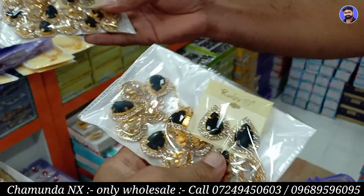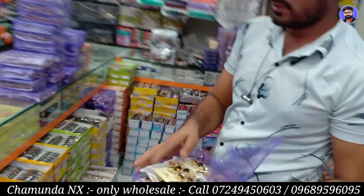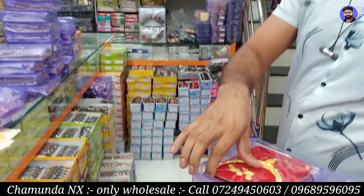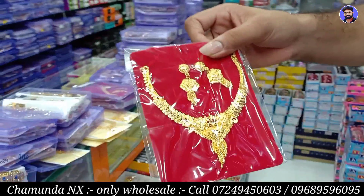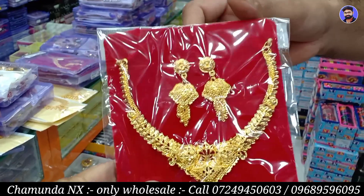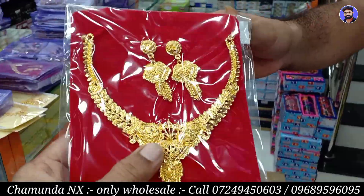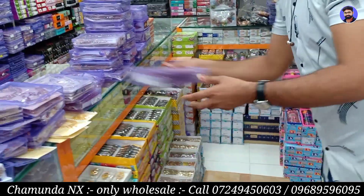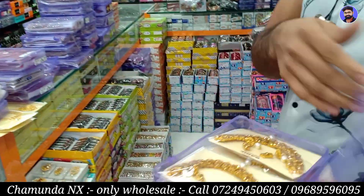This is a carriage at 100 or 110 rupees. This is a golden item, also new. Quality is a number one. There are various new designs in different varieties and I can see the designs.